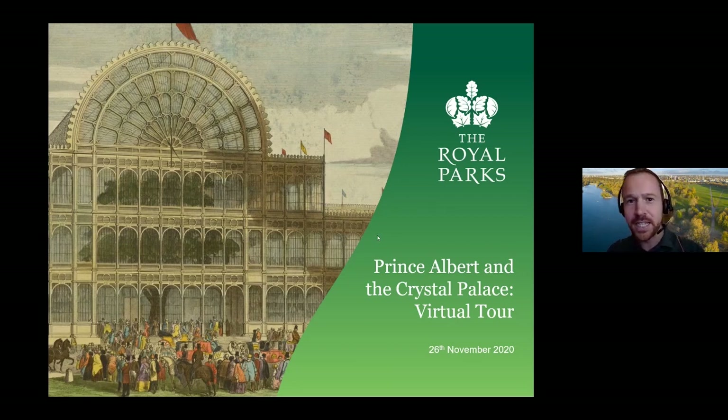Thank you very much for joining us this evening. Many of you will have come through from the Great Exhibition Road Festival Explore at Home series, which we're really happy to be involved in. I'd like to introduce Barbara Askew, who is generously volunteering her time to lead the second part of this event.